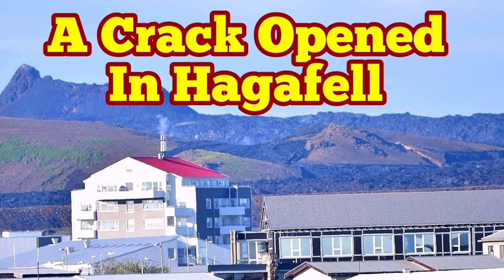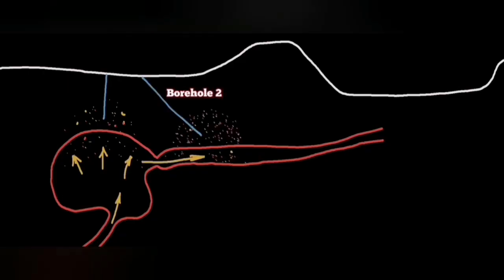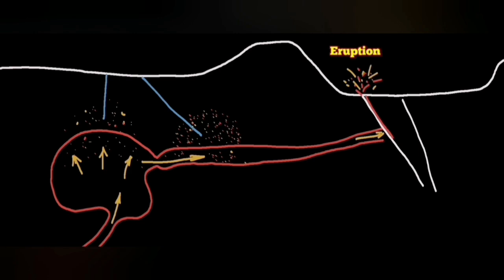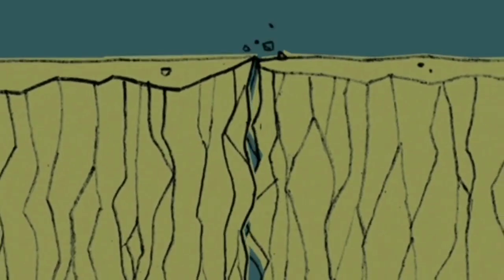Just before the latest fissure eruption in the Swarcing volcanic system area, our boreholes at that area reached evidence for the existence of gases which are associated with magma. In two boreholes we found them, proving the movement of the magma, and the earthquakes in that area eventually opened up the ground.